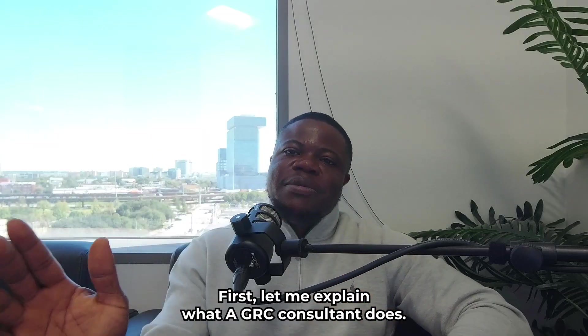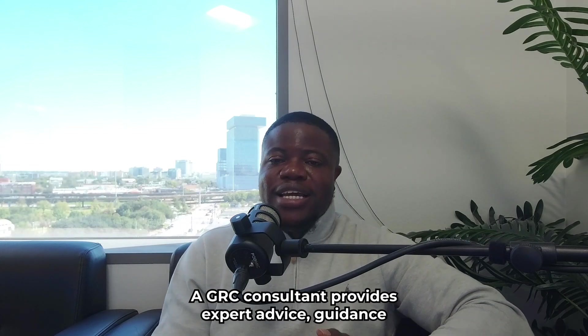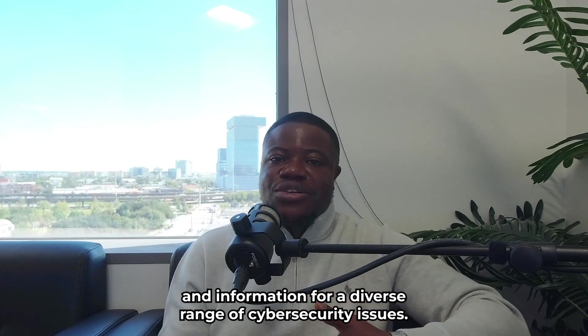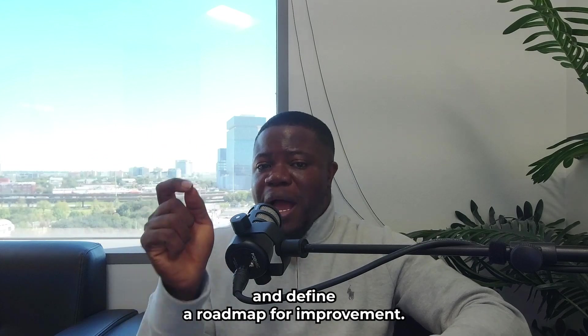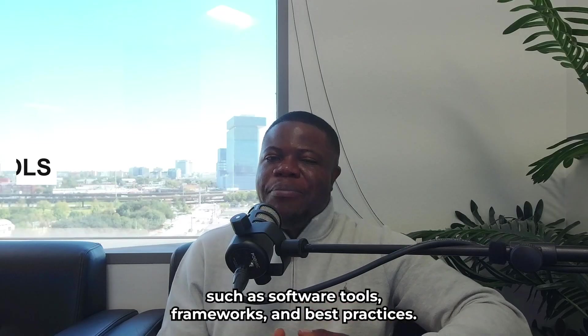Let me explain what a GRC Consultant does. A GRC Consultant provides expert advice, guidance, and information for a diverse range of cybersecurity issues. They help organizations assess and measure their technology risk and security program's effectiveness and define a roadmap for improvement. They also help organizations implement and manage GRC solutions, such as software tools, frameworks, and best practices.